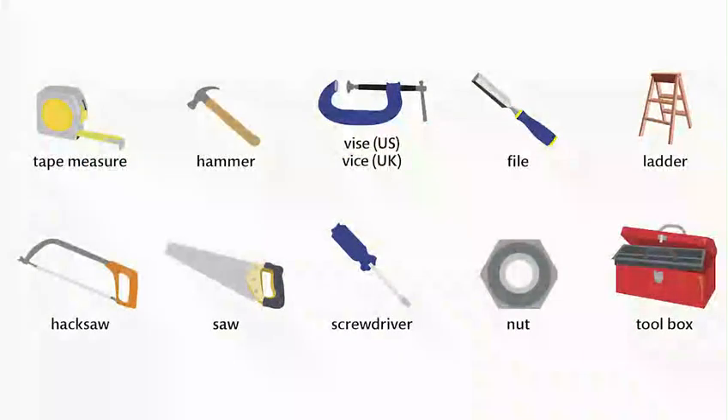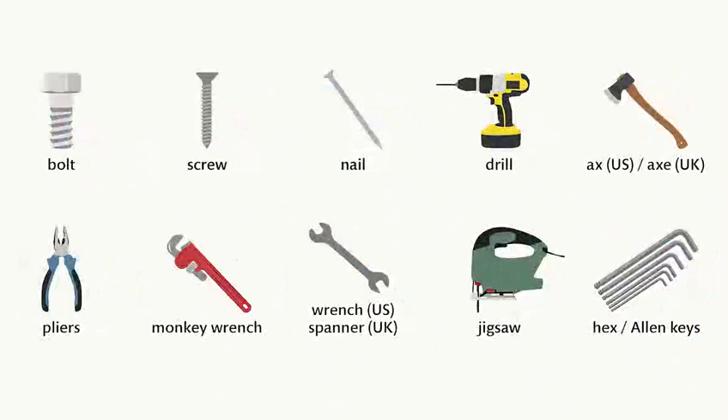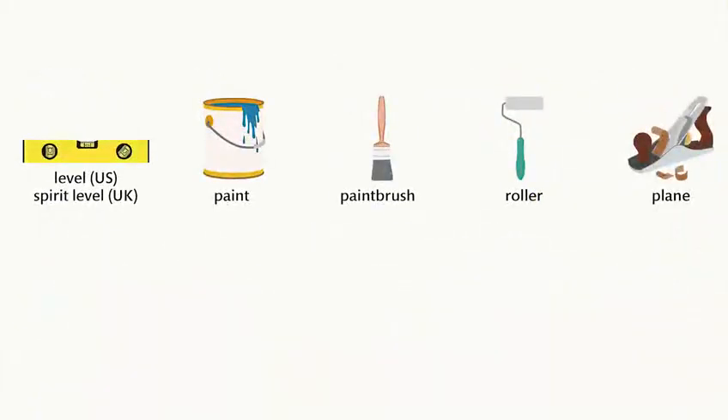Tape measure. Hammer. Vice. File. Ladder. Hacksaw. Saw. Screwdriver. Nut. Toolbox. Bolt. Screw. Nail. Drill. Axe. Pliers. Monkey wrench. Wrench. Spanner. Jigsaw. Hex keys. Allen keys. Level. Spirit level. Paint. Paintbrush. Roller. Plane.